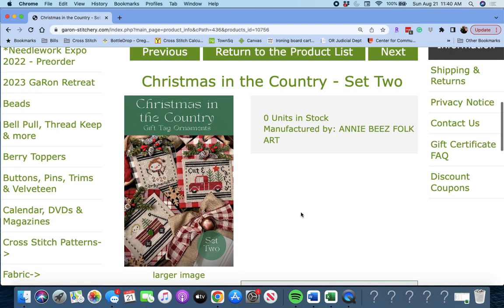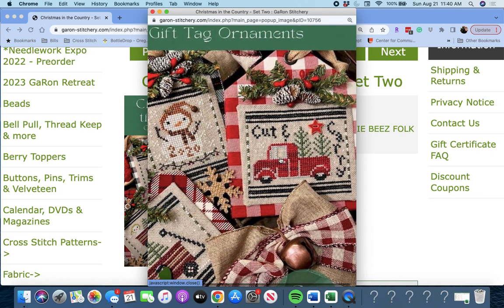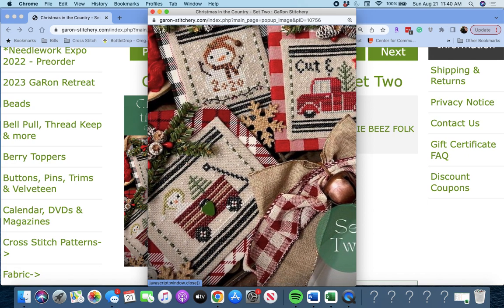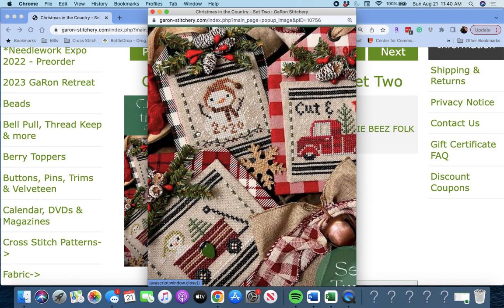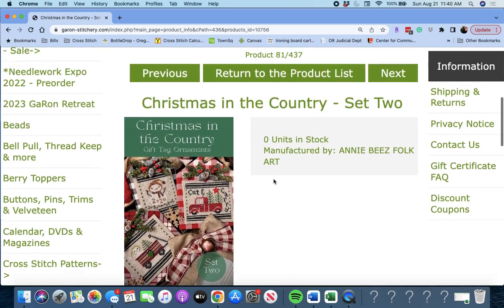'Christmas in the Country Set Two' — here you have a snowman, a little red truck (cut and carry), and a wagon. These are cute too, but I think I like Set One a little bit better, so I'm not going to write down this one.